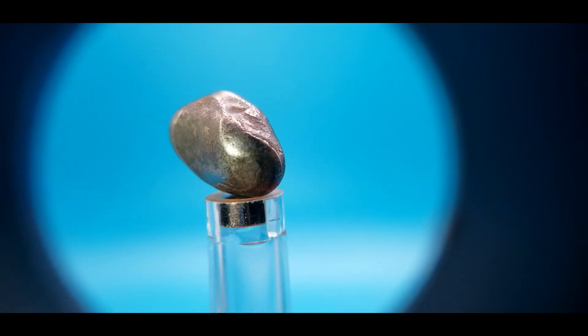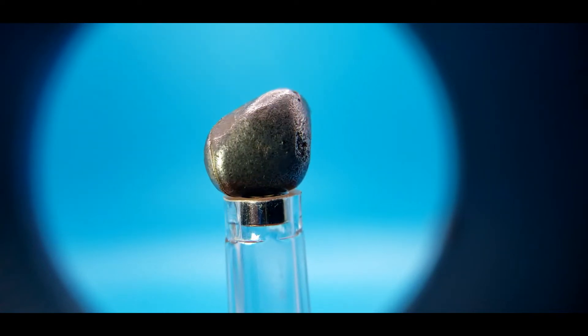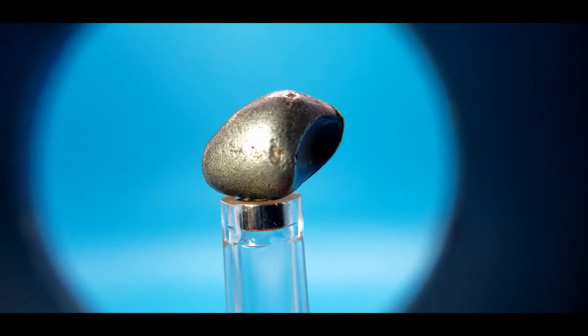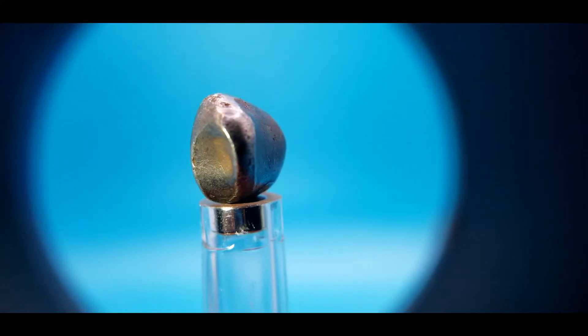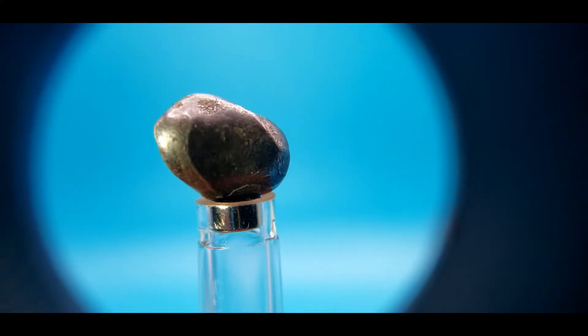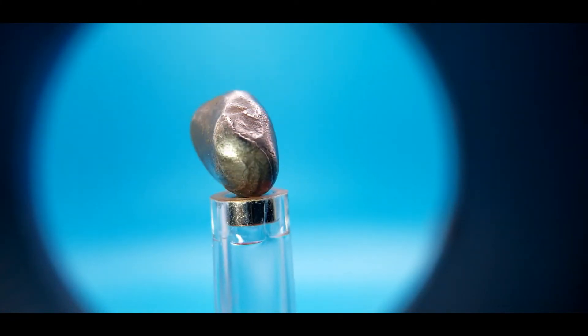This is another example of a small Sikhote-Alin showing the classic shield shape. The back of this has a regmaglypt that has rollover lipping completely around the edge. The front also has some rollover lipping. All in all it's kind of a plain piece, but it's kind of interesting nonetheless.